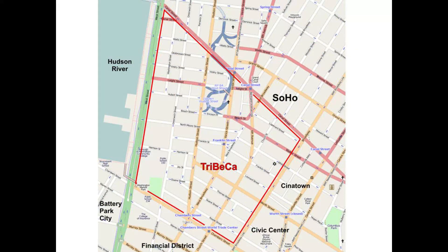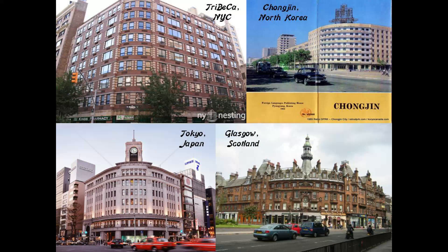These two piers are part of the Tribeca section of the Hudson River Park. The name Tribeca is also a syllabic abbreviation of Triangle Below Canal Street, though it is actually a trapezoid bounded by Canal Street, West Street, Broadway, and Chamber Street. Tribeca is one of Manhattan's most desirable and fashionable neighborhoods and its most expensive.